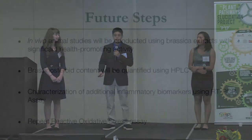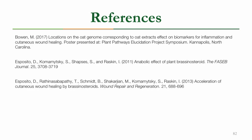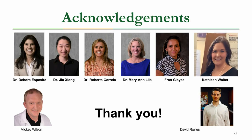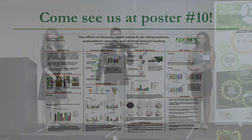In the future, in the fall, in vivo animal studies will be conducted using these Brassica extracts, which have significant health-promoting activity. Our brassinosteroid content, which is the focus of our lab, will be quantified using HPLC. We'll also characterize additional biomarkers using the RT-PCR assay, and we'll repeat the ROS assay to hopefully get more results. These are our references. We'd like to thank these people for helping us — we couldn't have done it without them. If you haven't found us already, you can come see us at the poster session. Thank you.